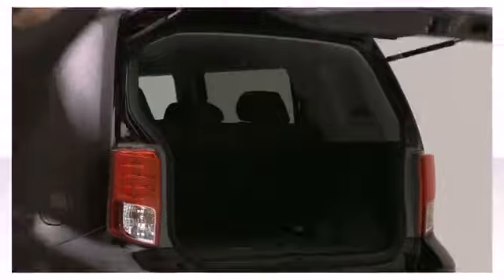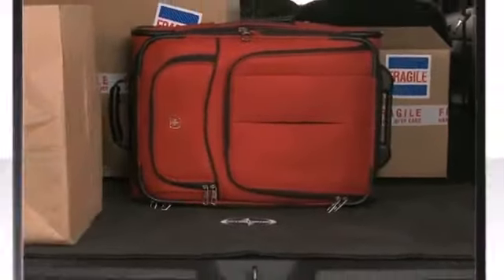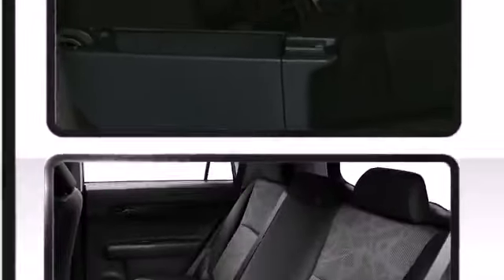With 69.9 cubic feet of storage space, you can bring along anything you need for an adventure or weekend getaway. Storage solutions are integrated throughout the interior, demonstrating thoughtful attention to detail.